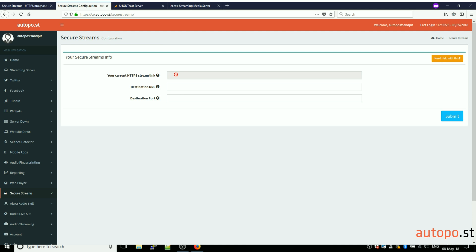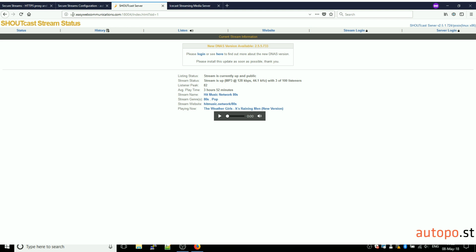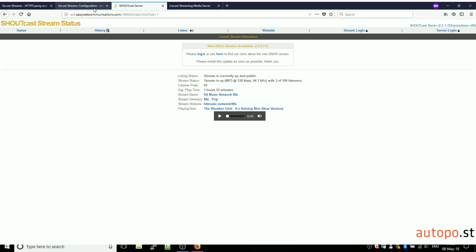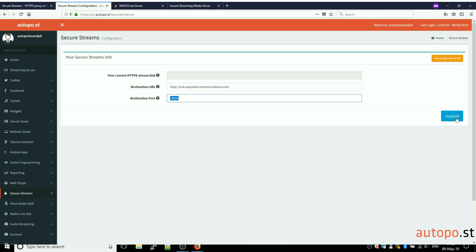If it's the first time, you won't have been assigned a HTTPS link yet. So what we're going to do is simply enter our existing stream URL. In the host name field you enter the host name or you can also enter an IP address — this is where your current non-HTTPS stream goes. Then in the port field we simply enter the port number. You don't need to enter any of the other parts of your existing stream URL.